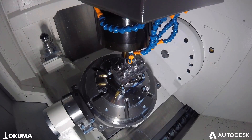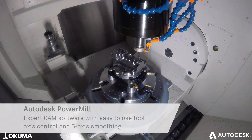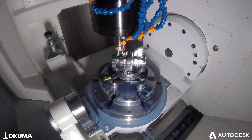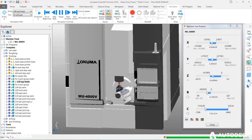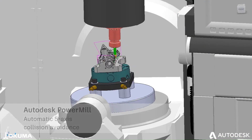When combined with Autodesk PowerMill software, an industry-leading CNC programming and machining software, Okuma machines and Iskar tooling can operate at their fullest potential. The integration of these cutting-edge technologies can help optimize manufacturing processes, improve precision, and increase productivity.